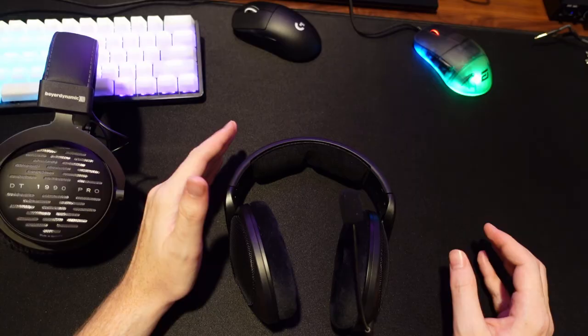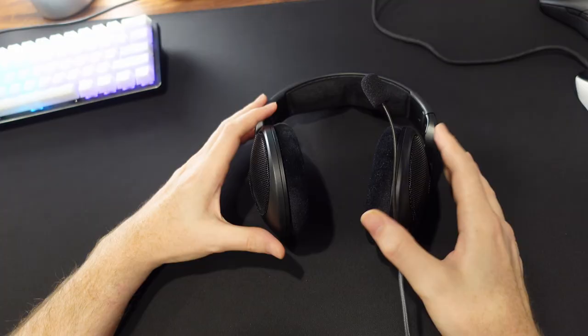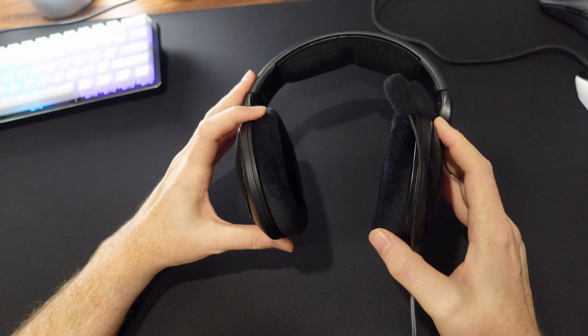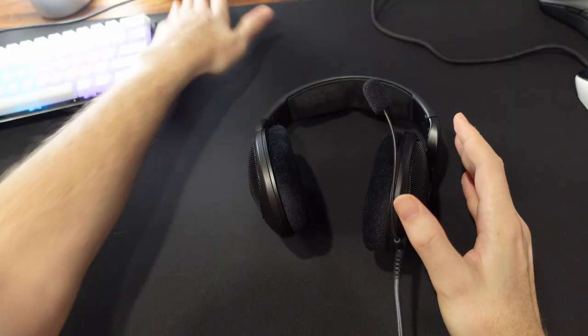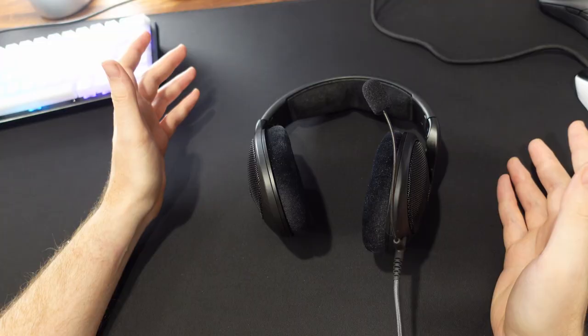I didn't get that level of audio separation with the PC38X, but I do get it with the 560S. So the headset I'm sticking with for competitive play is the Sennheiser HD 560S. The Beyerdynamic DT 1990 Pro is absolutely beautiful in build quality, sound, and overall performance, but the directional audio edge goes to the 560S. If this video helped you decide between audiophile headsets for competitive gaming in this price range, please subscribe, like the video, and let me know in the comments if you have a headset you think could beat the HD 560S — I'll order it and compare.